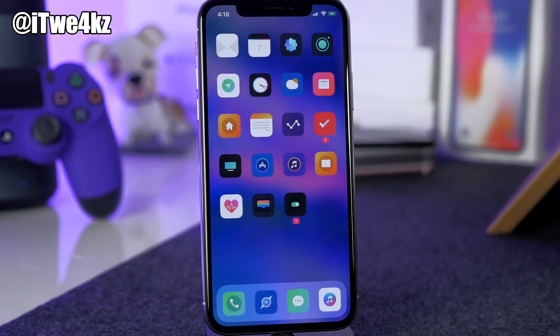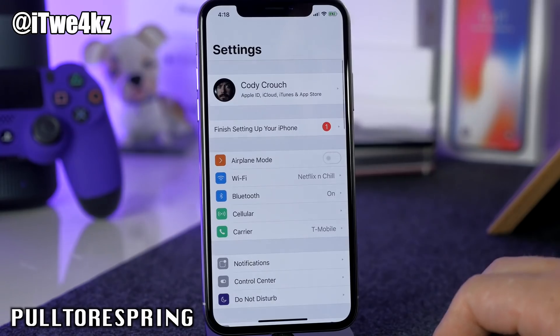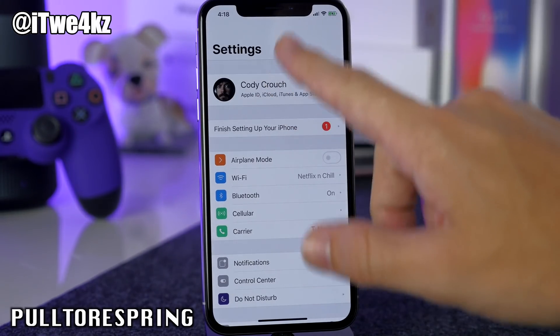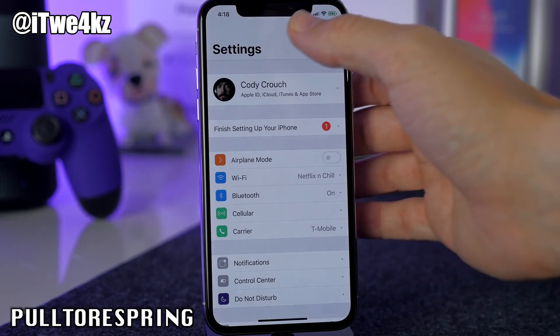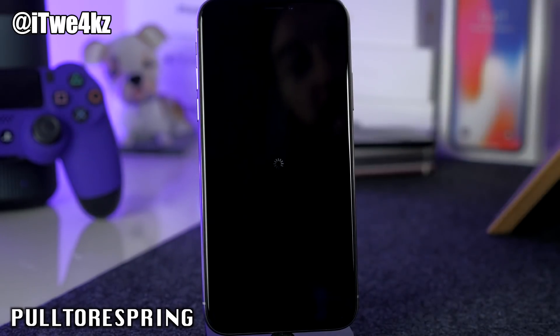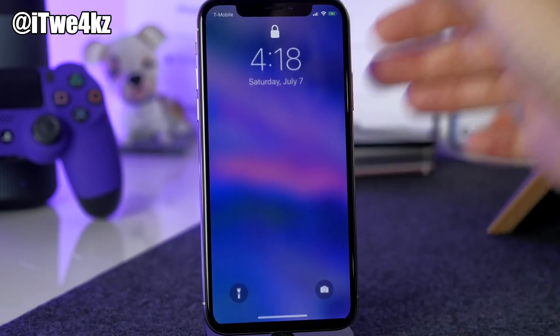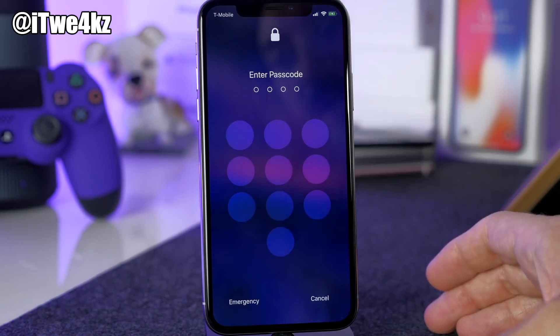It's always good to have a tweak that lets you respring easily. This one is called Pull to Respring. Just make sure you're at the top of your Settings app and pull down — you'll get haptic feedback as you pull and your device will respring. Makes things a whole lot easier.